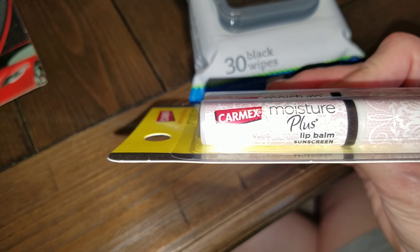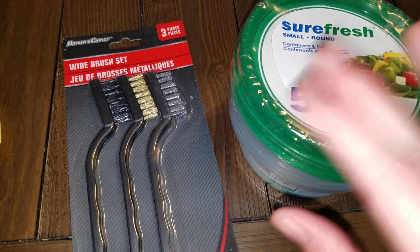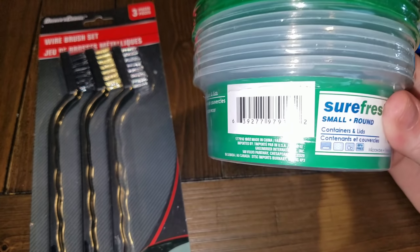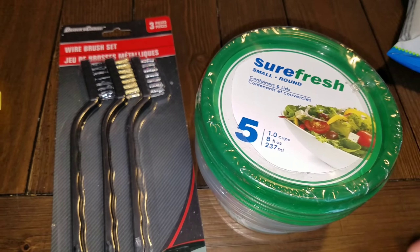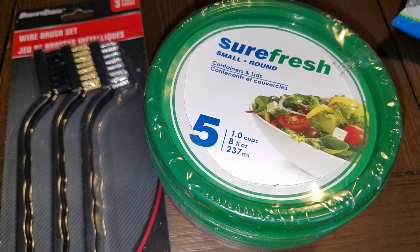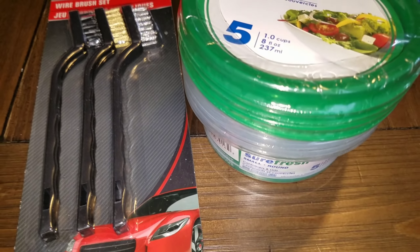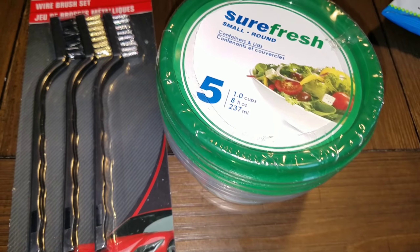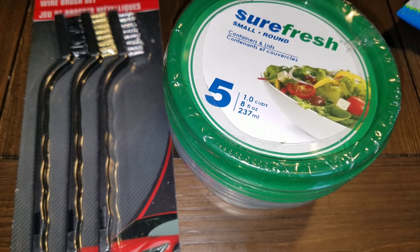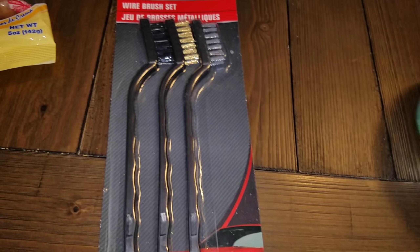Chris and Briley were with me so I picked up a few things I normally wouldn't. I've been hauling a ton of little containers lately — these are the Sure Fresh rounds and you get five of them. Briley uses these to store her slime in. There are probably about 15 slimes in my house right now, so we needed more containers.